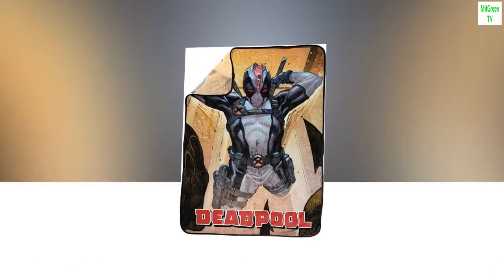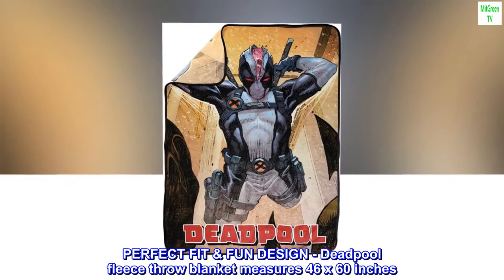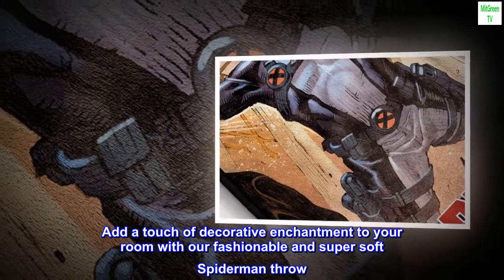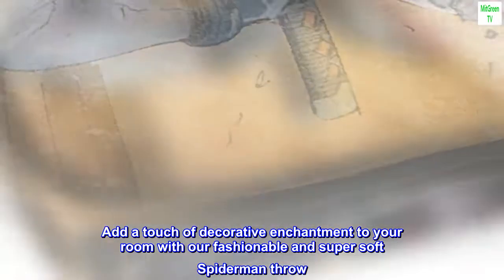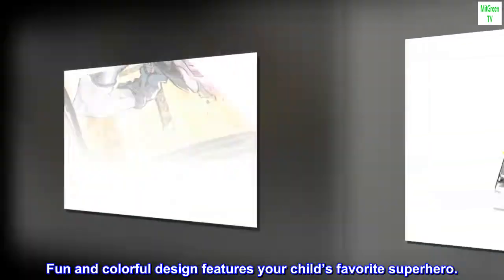Fleece. Perfect fit, fun design. Deadpool fleece throw blanket measures 46 by 60 inches. Add a touch of decorative enchantment to your room with our fashionable and super soft Spider-Man throw. Fun and colorful design features your child's favorite superhero.